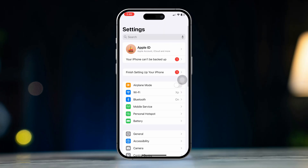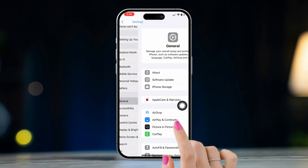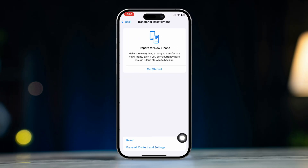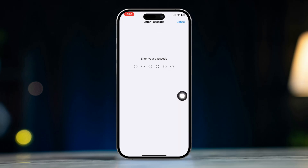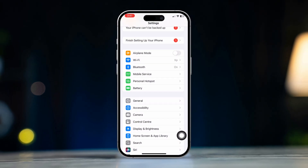Solution 5: Reset All Settings. Open Settings, scroll down, tap General, scroll down and tap Transfer or Reset iPhone, tap Reset, then select Reset All Settings. This won't delete your data but will reset system settings like Wi-Fi, passwords, and permissions.